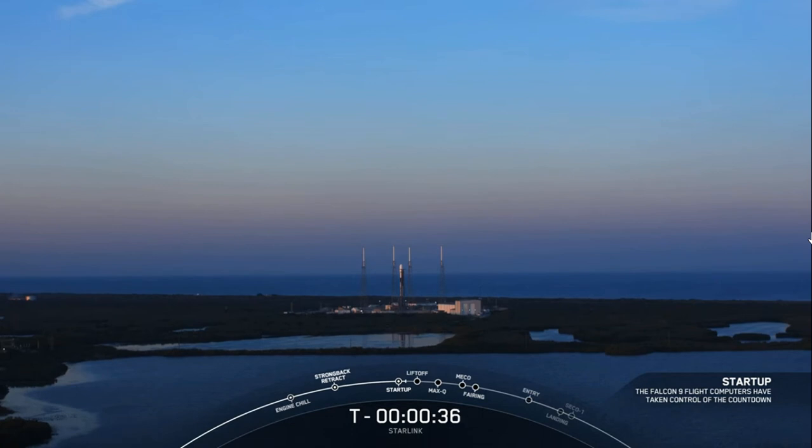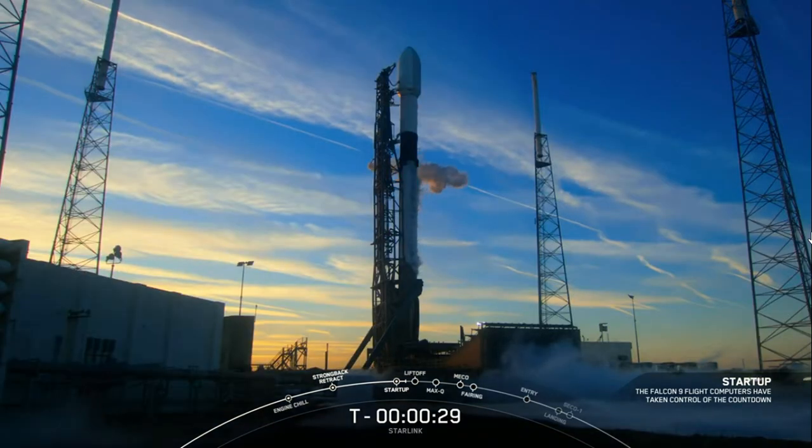Let's watch as Falcon 9 takes our 21 Starlink satellites into space. Team, we have 30 seconds.